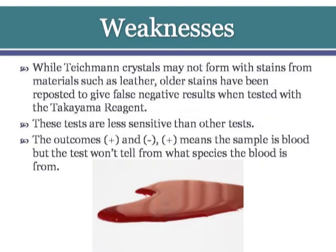The weakness of these tests is that Tichman crystals may not form with stains from materials such as leather, and stains have been reported to give false negative results when tested with the Takayama test as well. Overall, these tests are less sensitive than other available tests.